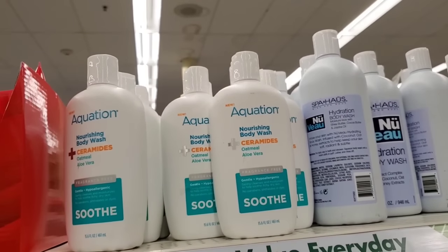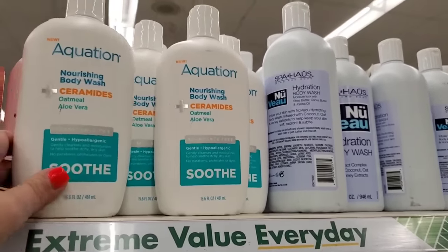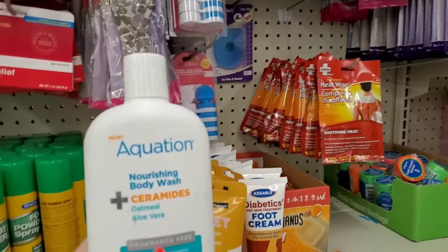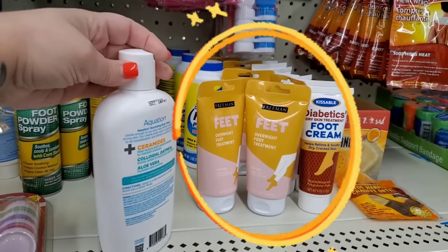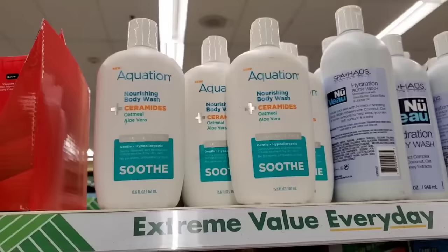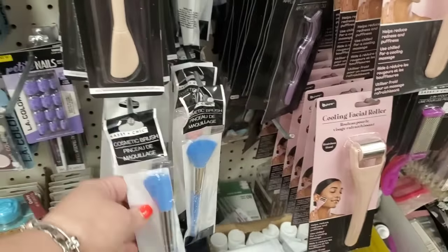I'm kind of shocked to see the soothing body wash by Equation back — I'm grabbing one because I love adding it to the Prideful body wash. The Prideful products had awesome fragrance and this Equation nourishing body wash is really soothing and wonderful. They also have the cooling facial roller here, and I'm really happy to see they've fully restocked the Sassy and Chic cosmetic brushes.